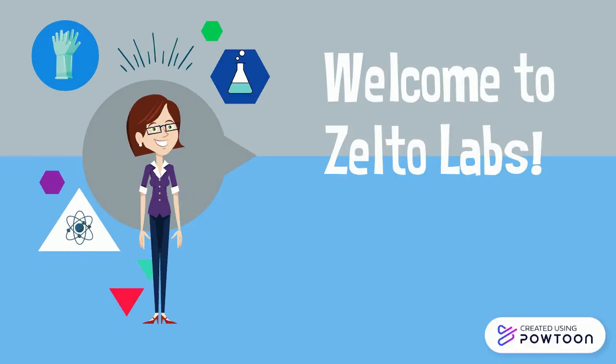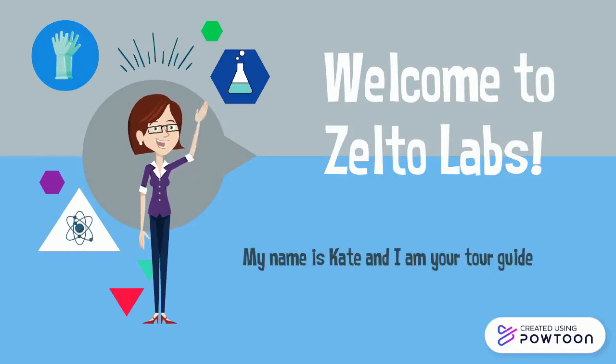Welcome to Zotolabs, where we put the magic in chemicals. My name is Kate and I'll be your tour guide for today. We have so much time for this great experience. Let's get into it.